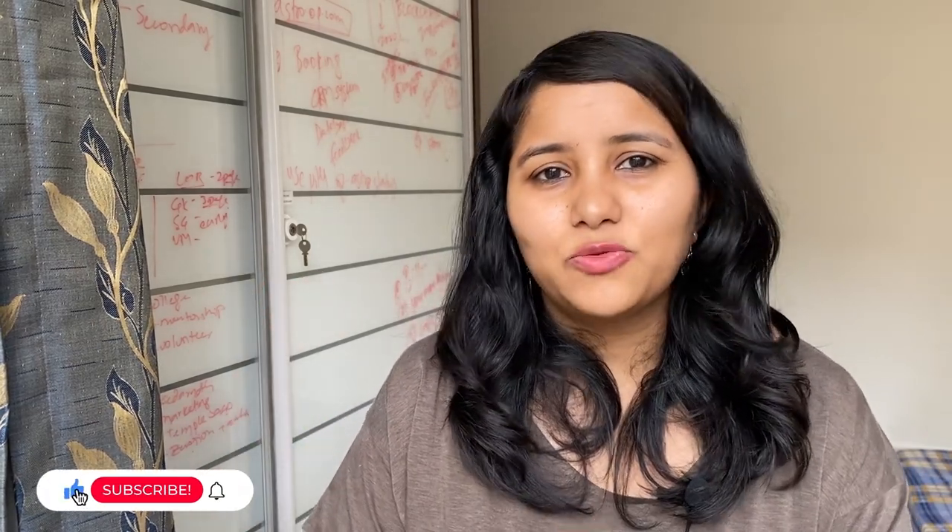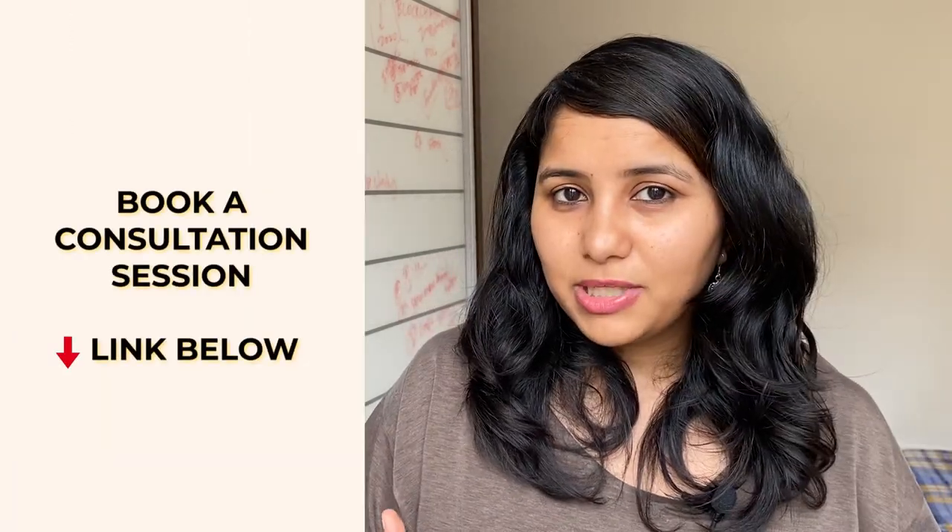So guys, these are the five points that you need to keep in mind if you're appearing for the Spring 22 visa interview. I hope you found these useful. If you have any more questions, feel free to leave them in the comment section below. You can also DM me on Instagram — my handle is @shachi.mal. Before I end, I want to tell you that if you want an in-depth preparation, you can book a one-to-one session with me.